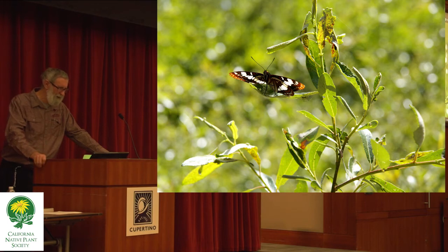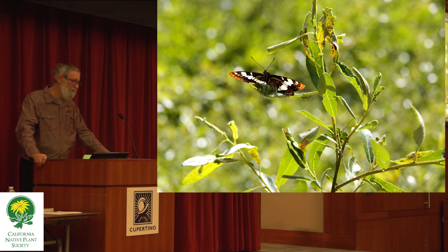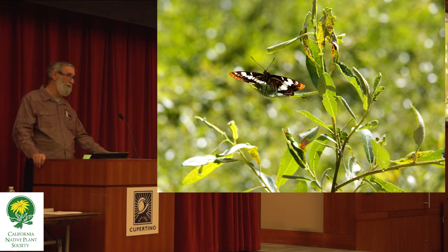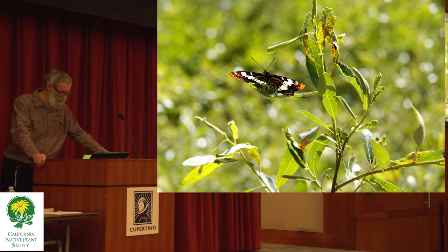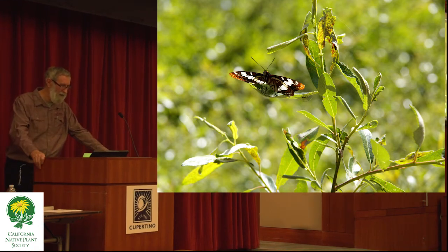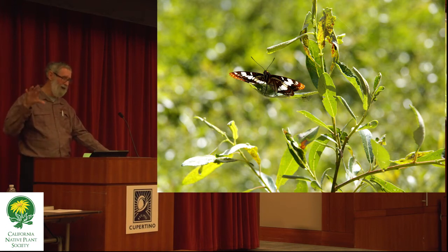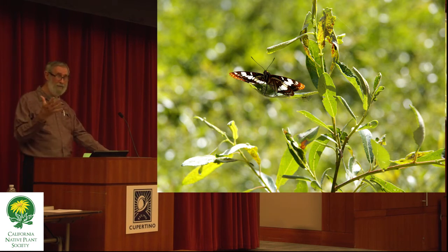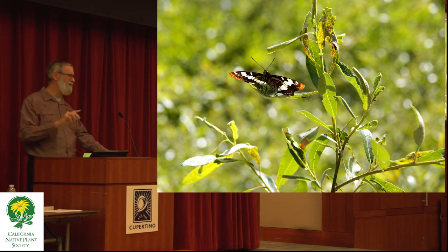It turns out that willows can actually grow on as little water as you might need to keep them from turning brown — they don't necessarily have to be next to a stream. I've got a couple of yards where people are growing willows, and in one yard where we planted a willow, the client had longed to see western tiger swallowtail in the yard — and willows are one of its host plants, so it's a little extra inducement.